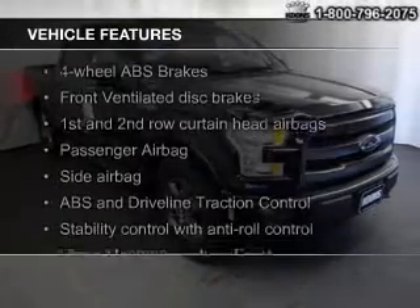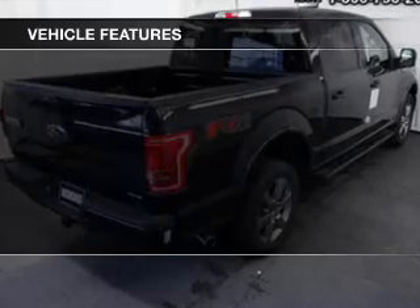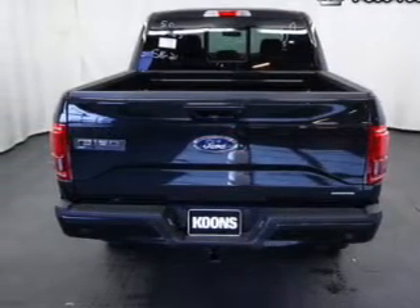The features include a sunroof, Sirius XM satellite radio, a tilt and telescopic steering wheel, a navigation system, and split rear seats.